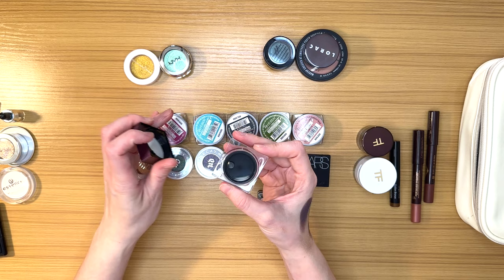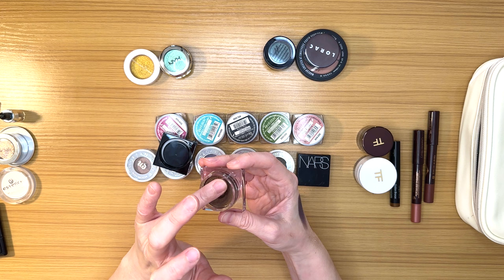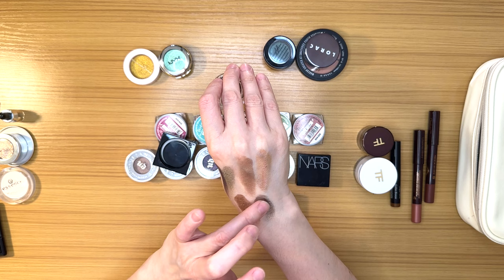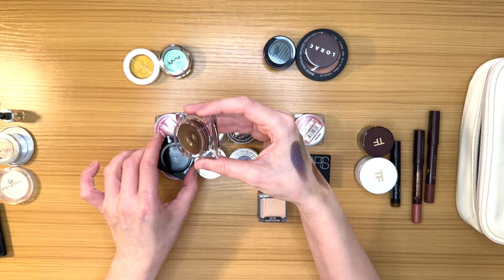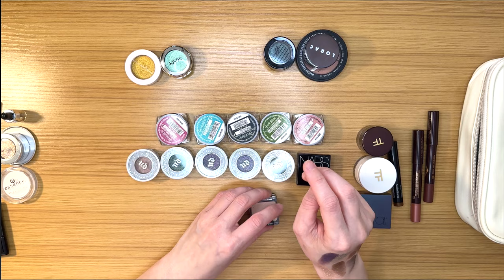I have this Serrat Soufflé Eyeshadow in — I don't speak French, I'm sorry — Gris? I got this in the Creators and Friends goodie bag at their holiday party in Las Vegas back in December. This is truly like a soufflé — when you touch it, it's very bouncy. I've used it several times and really, really like it. If Serrat were more affordable I'd probably look into picking up more colors, but for now I'm very grateful to have this one.